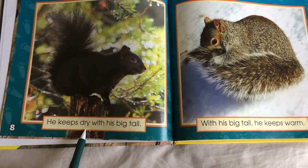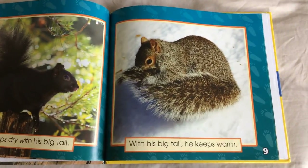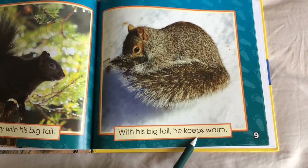He keeps dry with his big tail. With his big tail, he keeps warm.